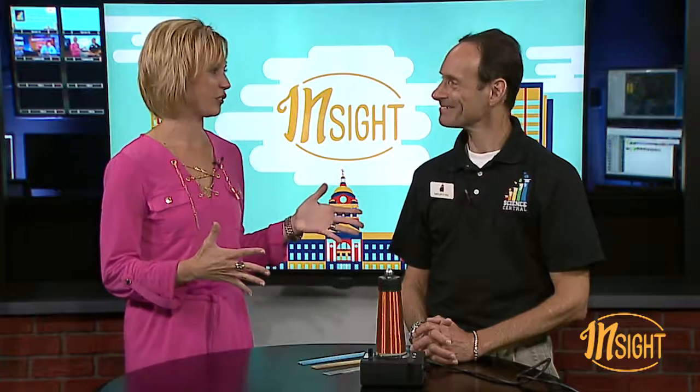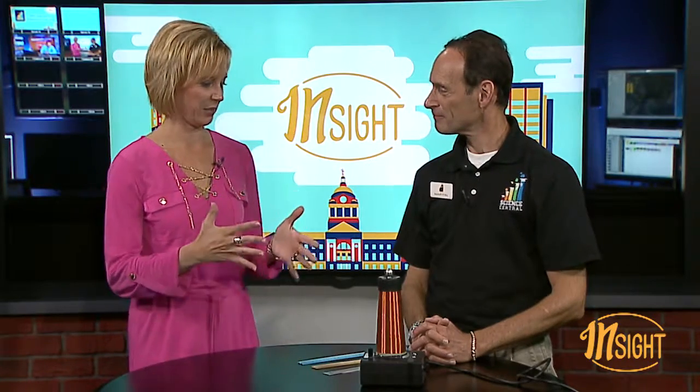Welcome back to Inside In Here with Martin Fisher from Science Central. You've brought something pretty cool today. I did — electricity. I figured today we're going to delve into the physical sciences, and we're going to use something known as a Tesla coil.